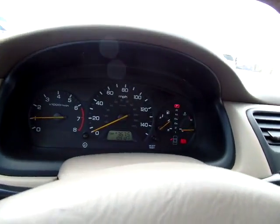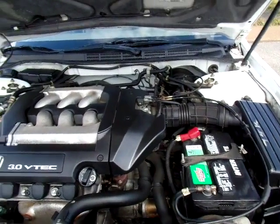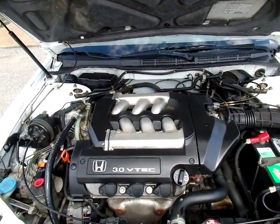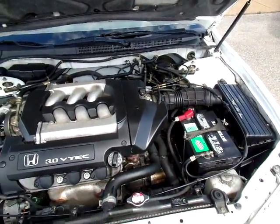Let's check out the engine. Let's see it running — nice 3.0 engine. It's a big car.